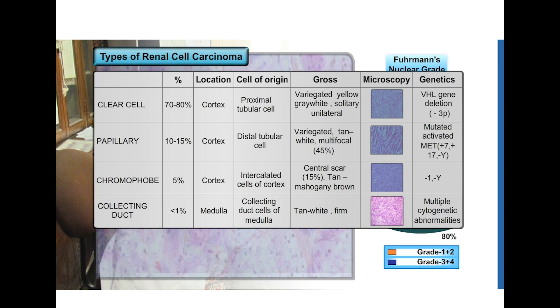Clear cell RCC is the most common variant of renal cell carcinoma and is graded according to Fuhrman's nuclear grading into grade 1 to 4. The three other important variants include papillary RCC, chromophobe RCC, and collecting duct carcinoma.